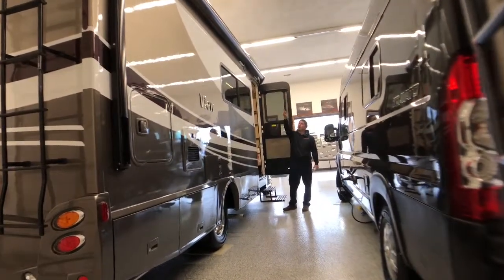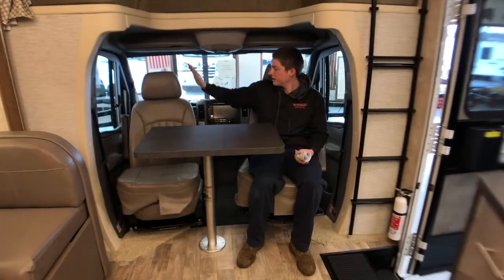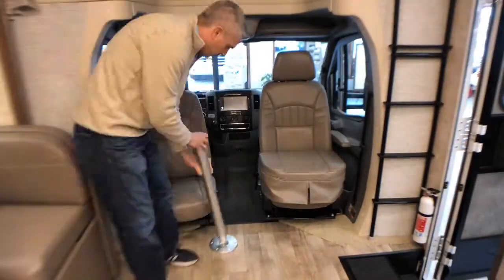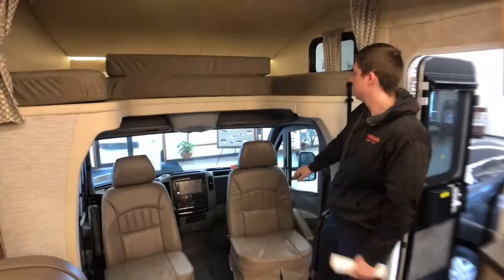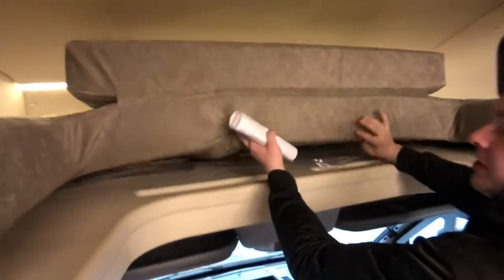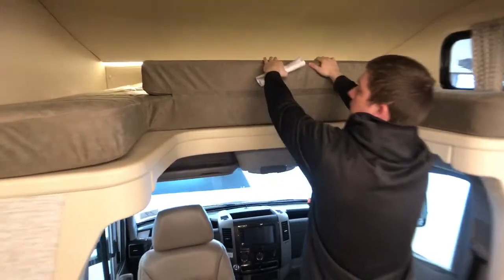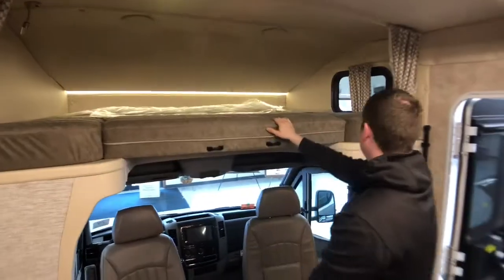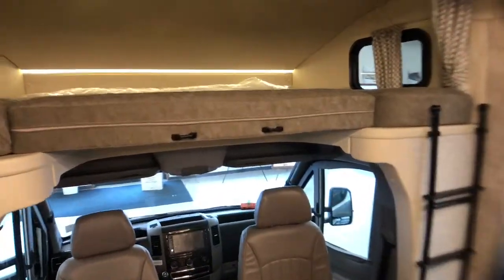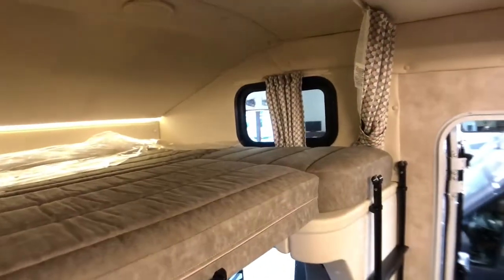We have two marine grade speakers up top there as well as an LED porch light. First thing you'll notice when we walk inside the coach is our front cab seats do swivel around, and it does come with a table which is stored in the bathroom closet. Just above our cab area here we do have a cab over bunk which features some storage right below that — it's a couple cubby holes. This will just flip down for us, and we'll take our ladder which is stored right over here, connect it, and we can climb up. We have privacy curtains on either side here to give us a little more privacy up there.